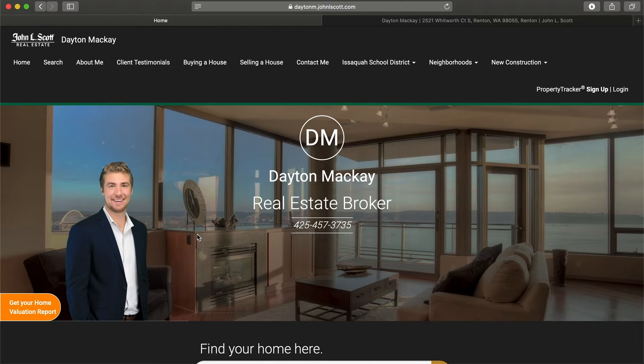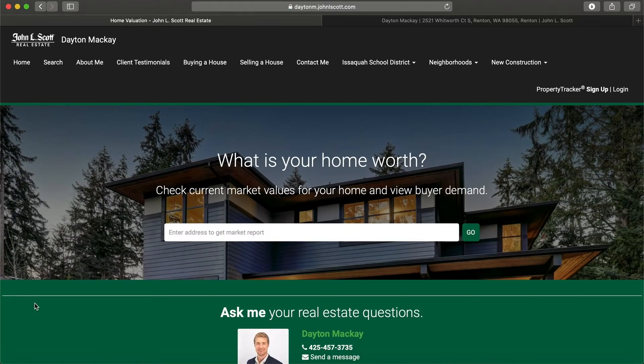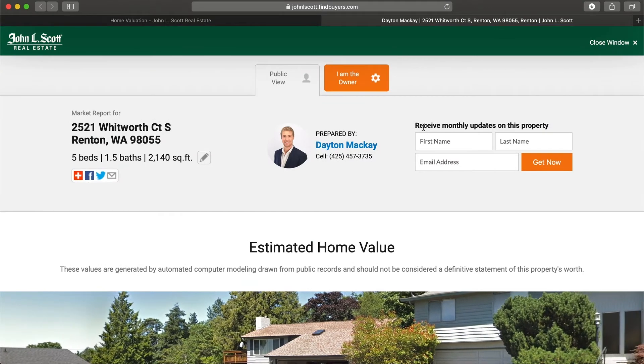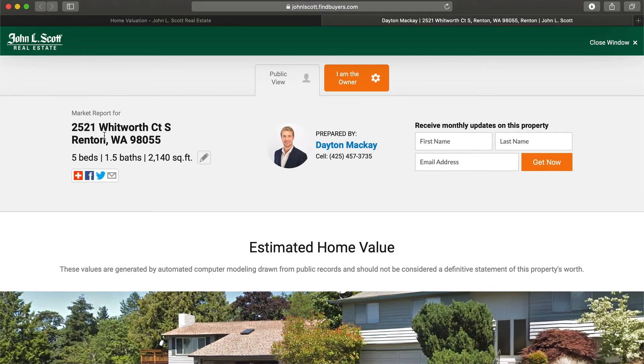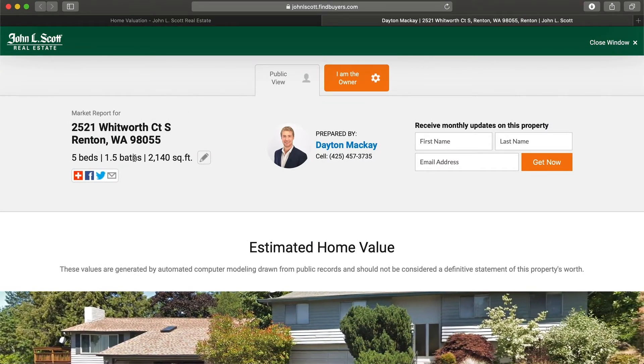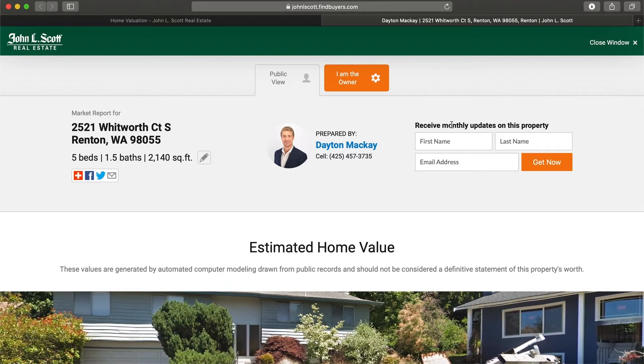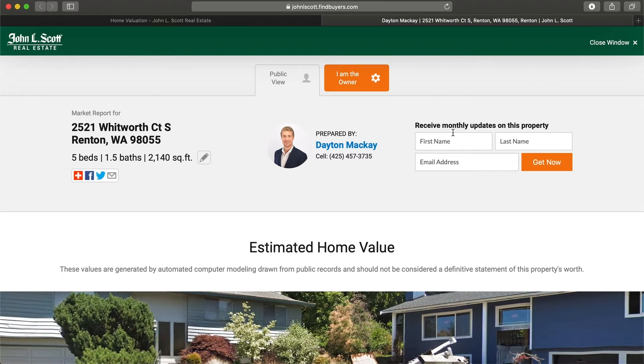Once you're here, you're going to see the 'Get Your Home Valuation Report' button. You're going to click on that and it takes you to this page. Here you just type in your address — I'm going to use an example one for you guys — and then you click go. Once you click go, you're going to get to this page. You're going to see the address here in the corner with the beds, baths, and square foot count.